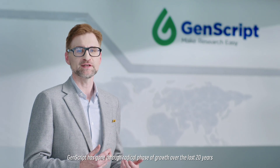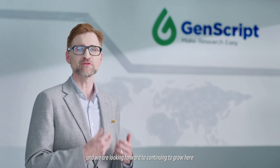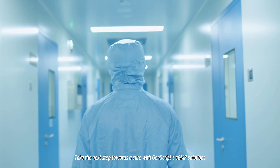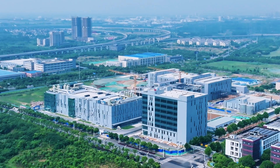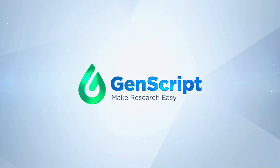GenScript has gone through a radical phase of growth over the last 20 years, and we're looking forward to continuing to grow here and grow with our customers, to grow with their business. Take the next step towards a cure with GenScript's CGMP solutions. Partner with us today.